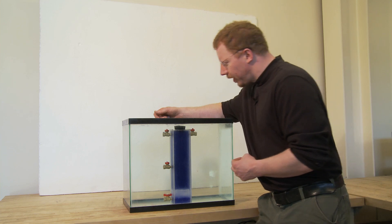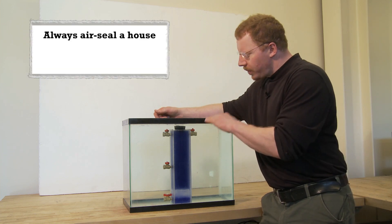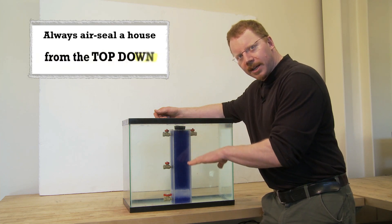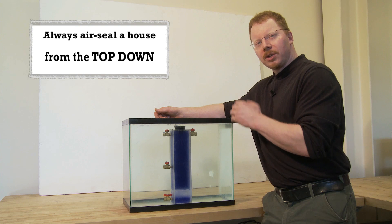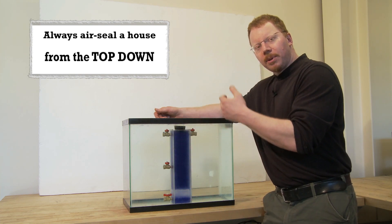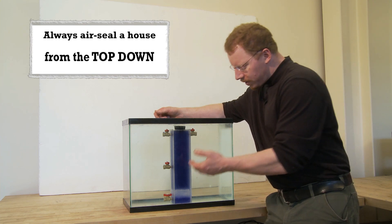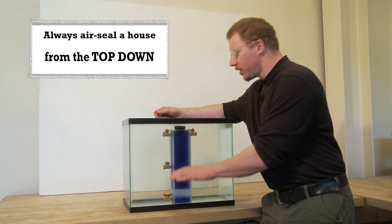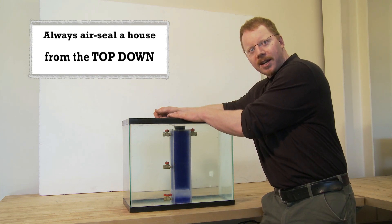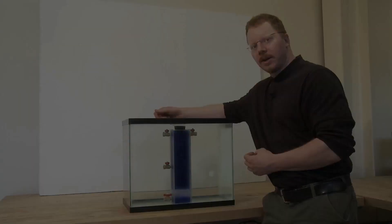This is a very important point: in order to most safely air seal a house, it's always better to air seal from the top down. If you close the holes at the top first, you reduce the incentive for backdrafting of appliances and for air leakage to come in from the bottom. If you air seal from the bottom first, you're making a tighter house but still leaking out the top, and your chances of backdrafting an appliance or causing other problems are much greater.